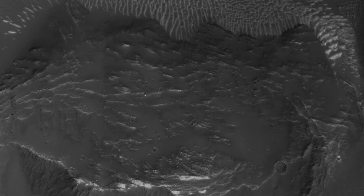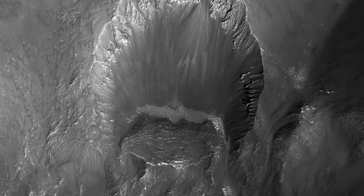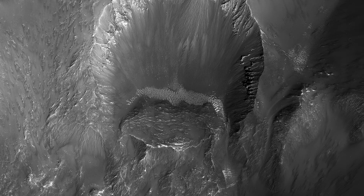Additionally, when examining the area around the crater, we see smooth, dark-toned, flow-like features superimposed on the ejecta blanket and flowing downslope.